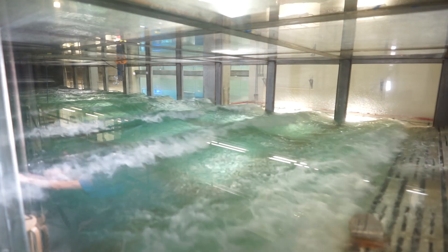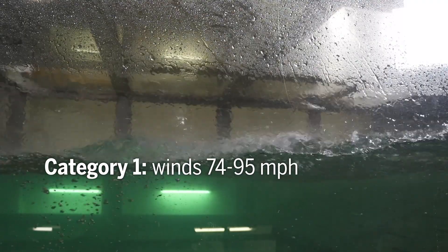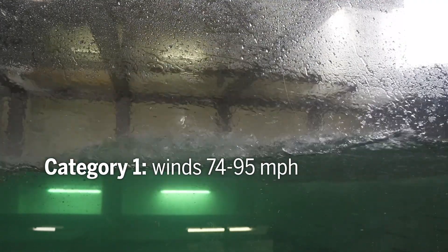Over time and distance the waves continue to grow as the wind pushes on the forming waves. We're already at a category 1 intensity right now — there are tons of sprays and bubbles all over the water surface. The wind is pushing against that water and adding energy and momentum. As that wave continues to propagate and grow, all that wind energy goes into those waves, and because of the weight of water, the larger the wave, the more energy it transmits.